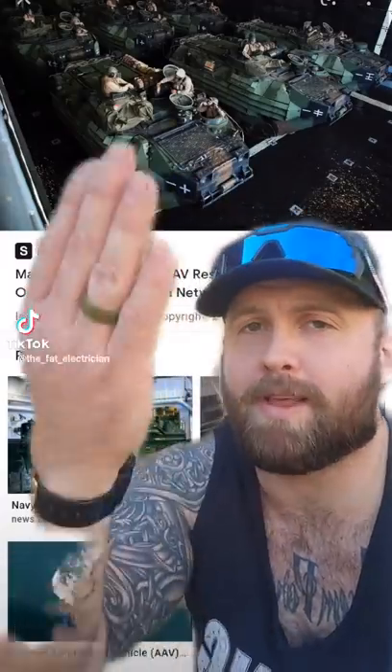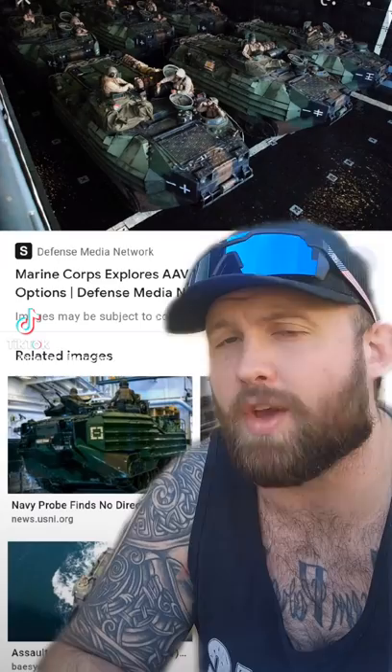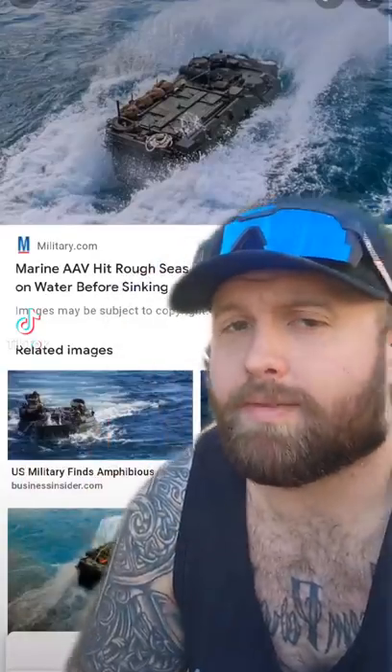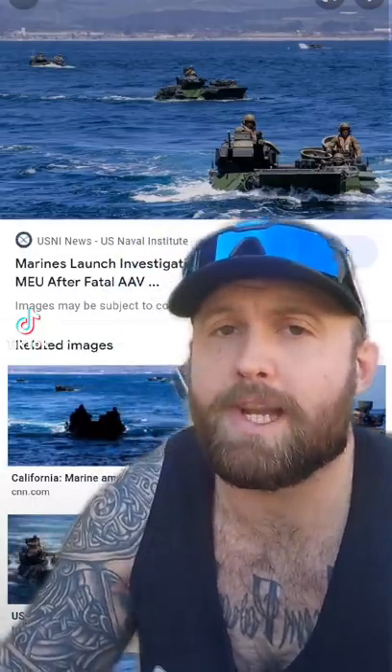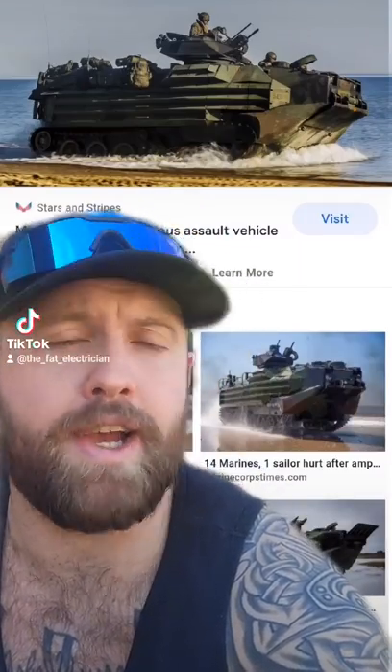How this works is a Navy ship has a bunch of AAVs on board, kind of like this. When they get two to five miles off the coastline, they just open the hatch door and the AAVs kind of yeet themselves overboard. Looks kind of like this. It's called a splash-off. After the splash-off, they motorboat up to the beach — it looks just like this. Then when they get to the beach, they just roll out and ta-da, you got a tank.